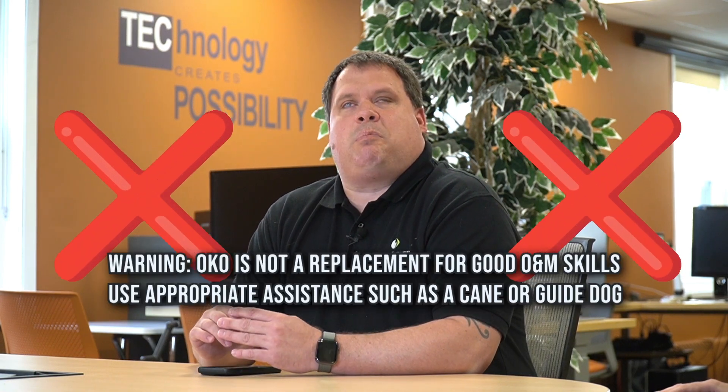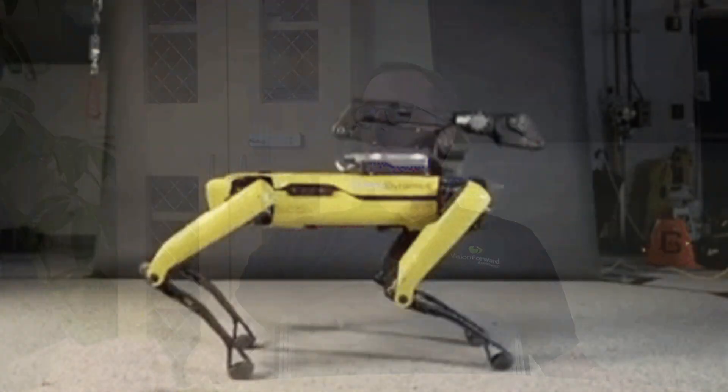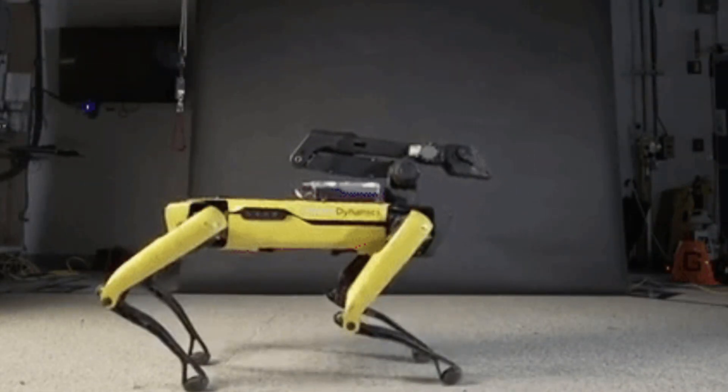Right off the top, for all of our certified orientation and mobility specialists out there — this is not a replacement for O&M skills. This is not a replacement for learning how to use a cane or a dog guide, but it's an extra tool you can add to your toolbox. Although the robotic dog I've seen — I took him out in the rain, he got rusted, and I got stuck. Maybe a seeing eye pony, but let's look at Oko today.